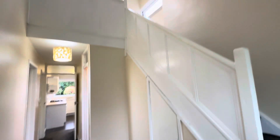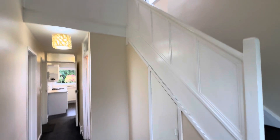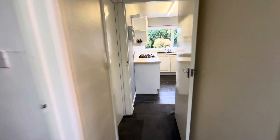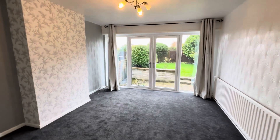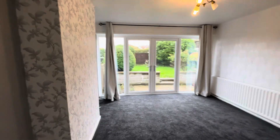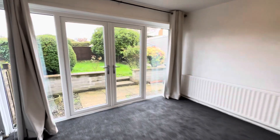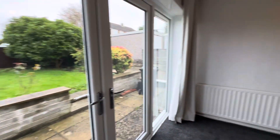These properties lend themselves to being either a two or three bedroom depending on how you use the third room, which we'll go into in a moment. But this is the living room — it's got some nice floor-to-ceiling windows and a patio door set there, good size room.